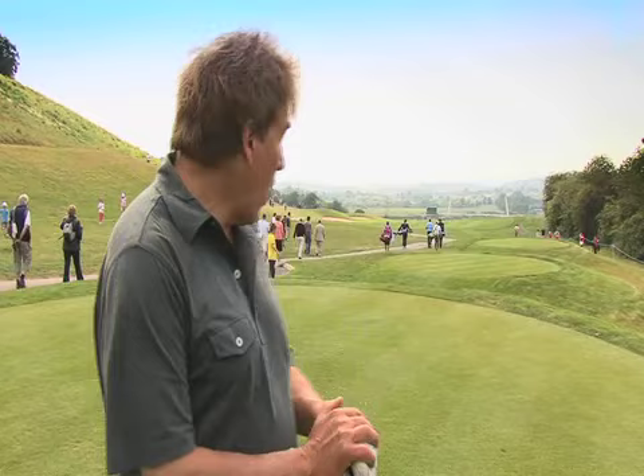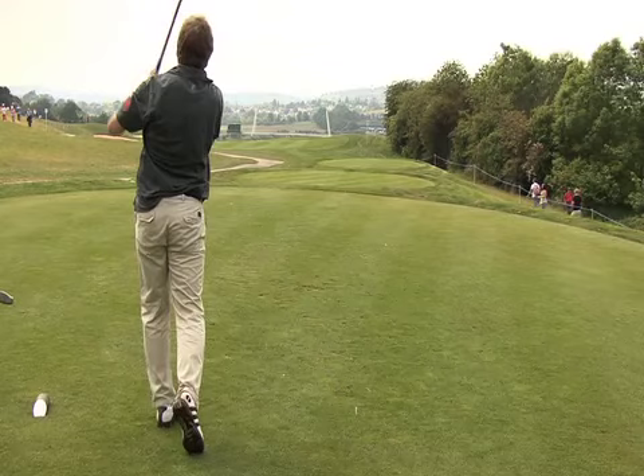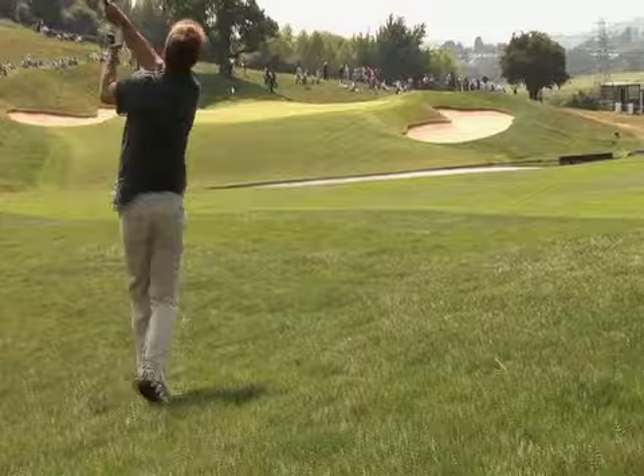And the 18th is a great final hole. It's a long, long par five. The big hitters can make it in two. But it's just a huge expanse with that magnificent new bridge at the end. This is a great way to finish off the 2010 course.